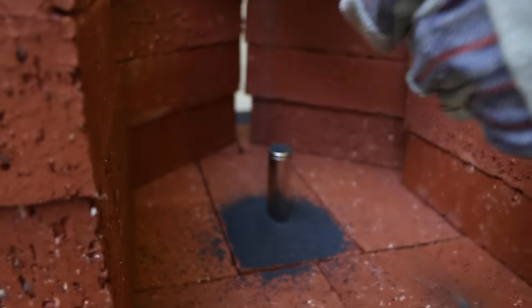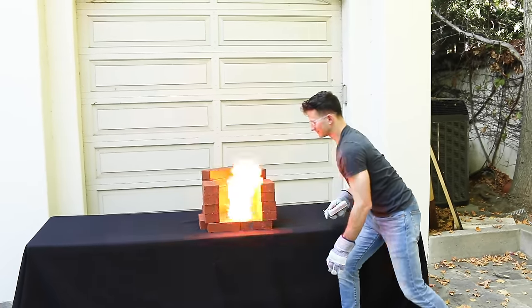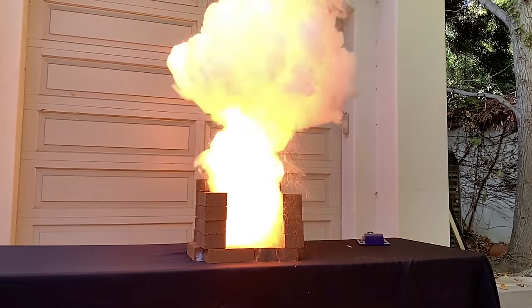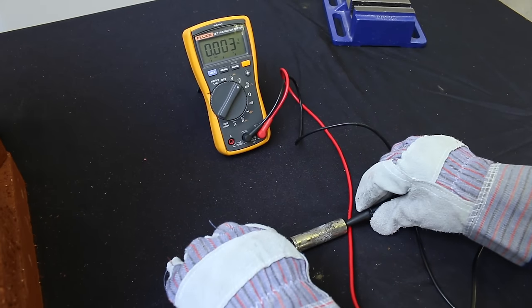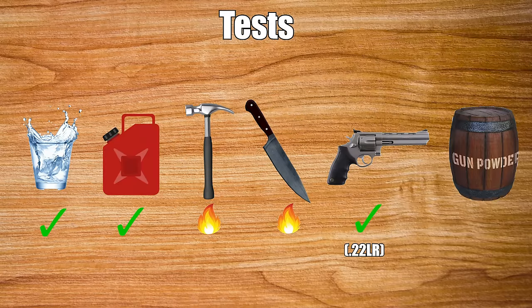Next up is gunpowder — the same stuff used in muskets back in the day or in modern black powder rifles. The result: one singed battery. The voltage is still at 4.52 — hasn't budged. This battery is perfect aside from smelling like barbecue. Pass. It's obvious the battery was not exposed to the flame long enough to actually do any damage — it's kind of like taking a lighter and putting it under your hand for only a second.